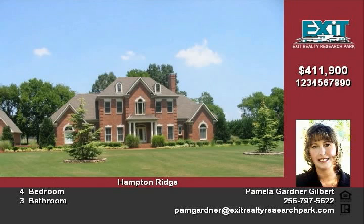3 more bedrooms are upstairs, and a private stairway leads to a secluded office that can be your own space for work, library, hobby, or media room — whatever you want it to be.